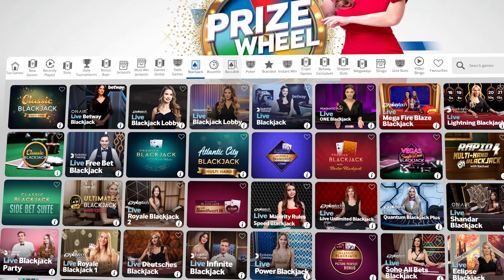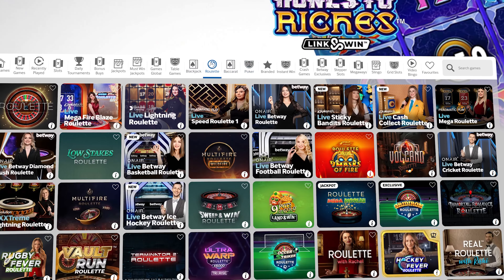There's a wide selection of table games with 27 variations of the classic Blackjack, Baccarat, Poker, Roulette and Dice games.